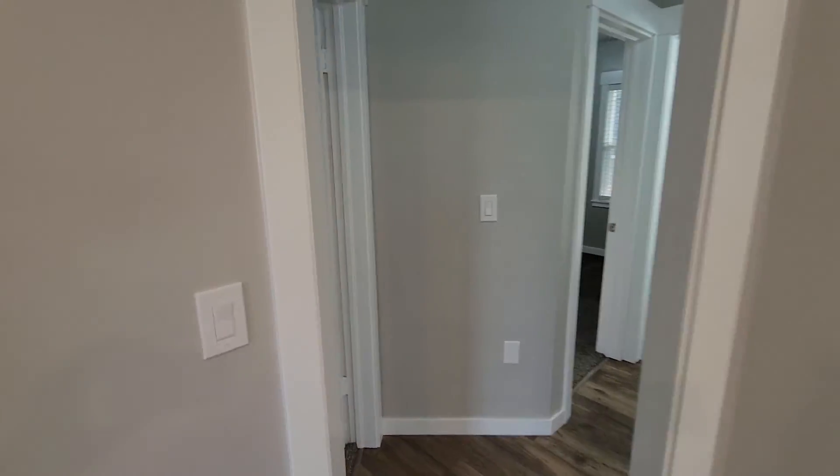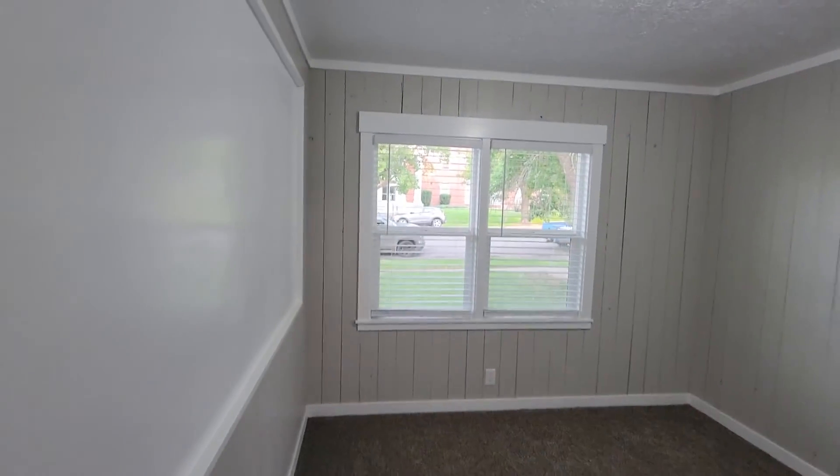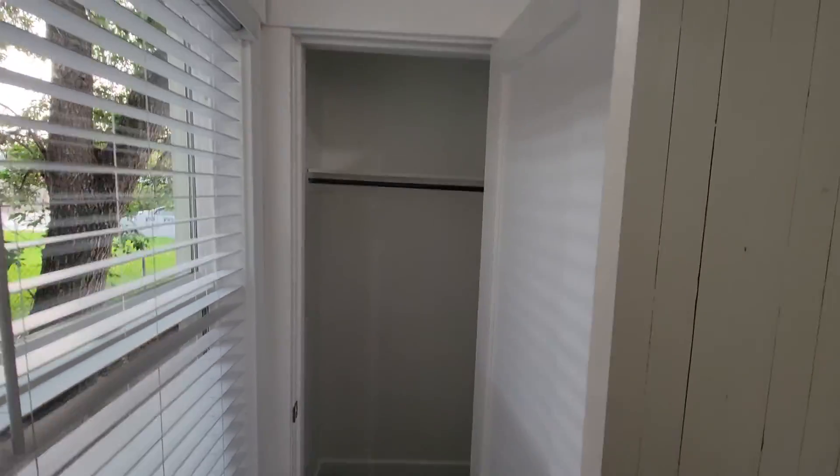We'll walk through into the first bedroom right here. Really nice wood paneling — paint it over. Closet.